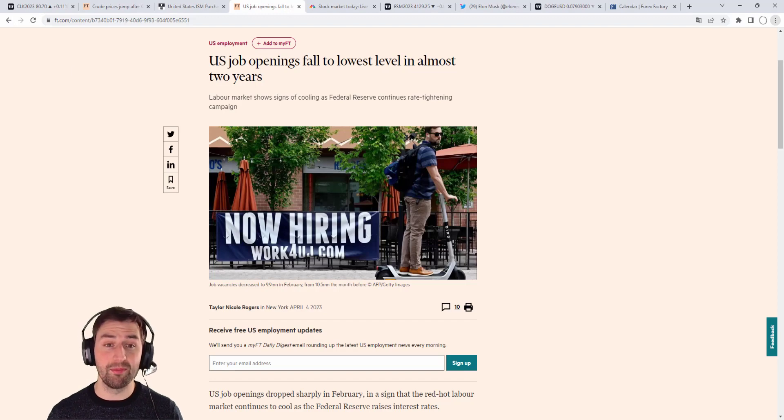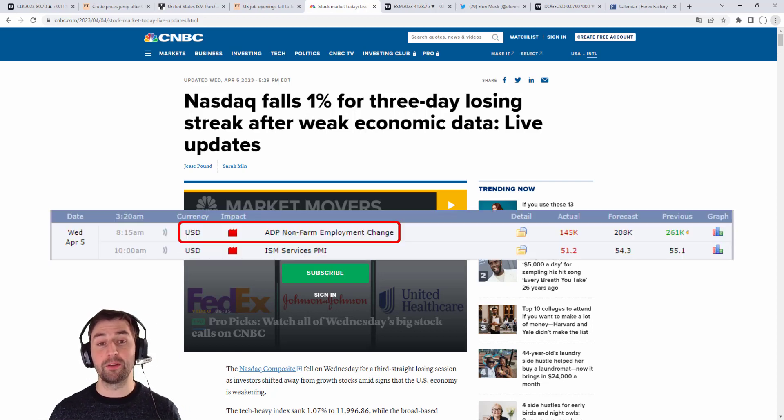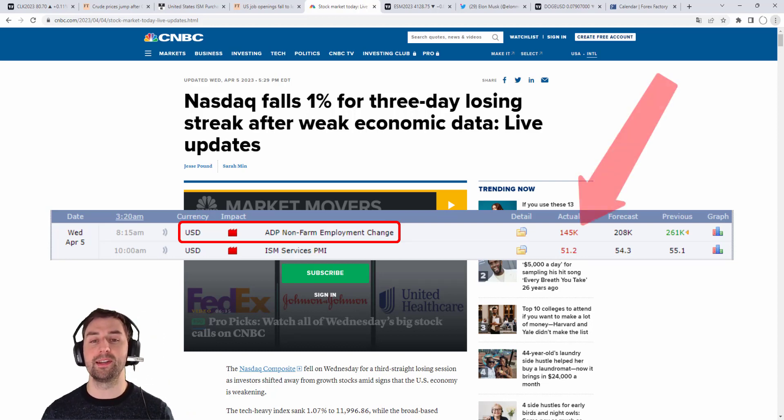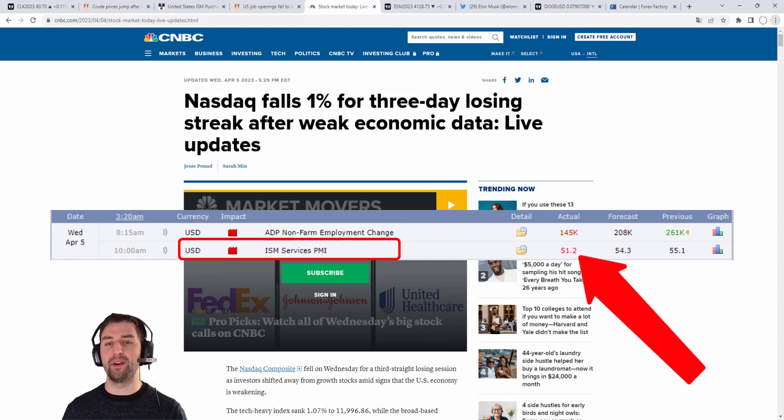Moreover, moving on to the labor market, we are seeing clear macroeconomic effects of the latest interest rate hikes by the Fed. The JOLTS data showed on Tuesday that there were 9.9 million job vacancies available in the US in February, down from 10.5 million in January. This is the first time US job openings have fallen below the 10 million mark since May 2021 — pretty big, also a big downtrend. Then on Wednesday, more evidence came out for a successful economic slowdown with the private payrolls report showing a pretty significant jobs growth decline in March. Also, the US non-manufacturing PMI — the services PMI — took a pretty strong hit compared to expectations.